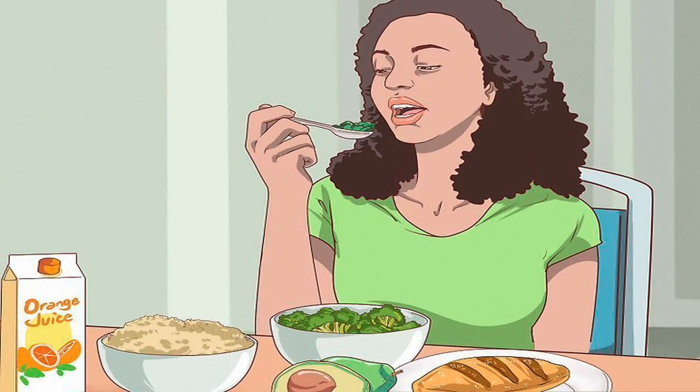Eat well. Try eating eggs for breakfast to help strengthen your hair. Eggs have plenty of protein and are rich in omega-3 fatty acids, which your body needs to grow strong, healthy hair. While you may not have time to make yourself a big breakfast every morning, you may be able to hard-boil eggs in advance so you can grab one or two in the morning to eat along with some fresh fruit or a light salad.